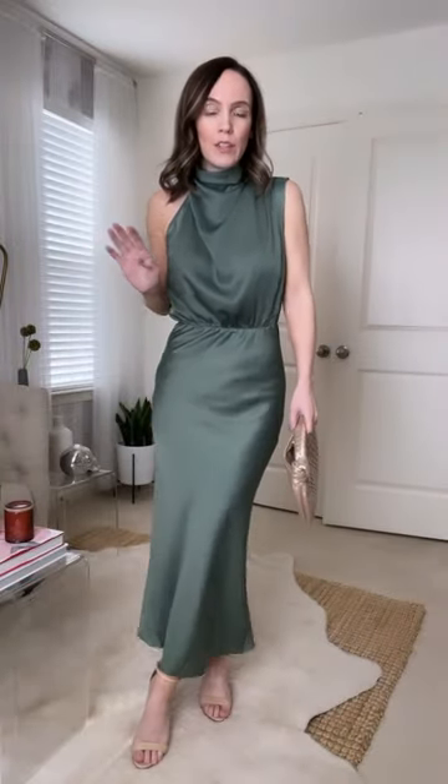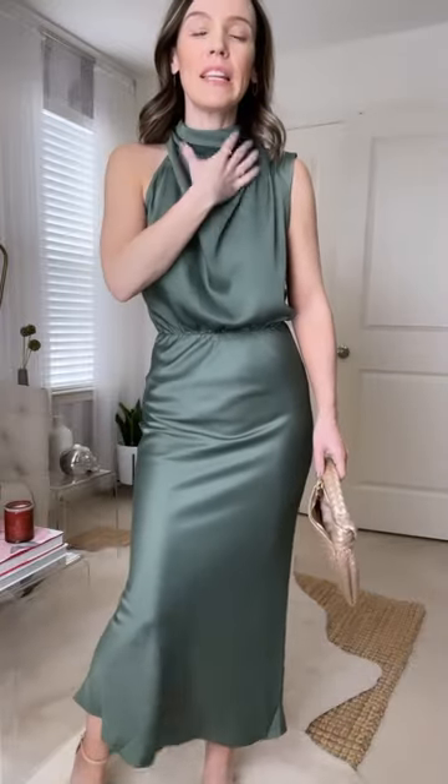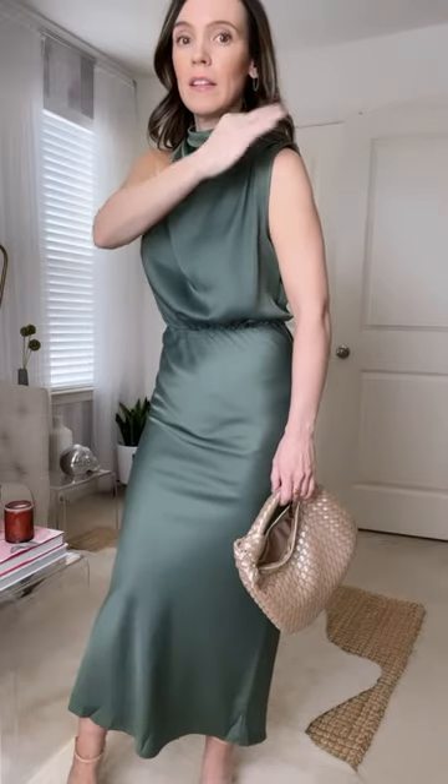A great dress for if you're going to a wedding this spring and summer — this would also be a gorgeous bridesmaids dress at a really good price point. The neckline is very unique; it's like slightly cowl neck but it's cut out right here, and then kind of cap sleeves are still there. I like how it fits.